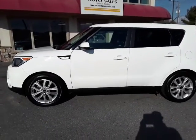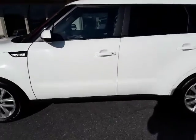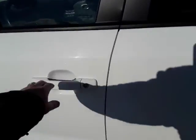Thanks for checking out our '17 Kia Soul. It's the Plus model. It comes with privacy glass in the back, fog lamps, and alloy rims.